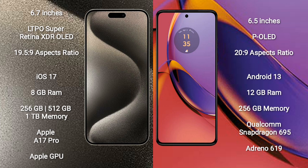The iPhone 15 Pro Max runs on the iOS 17 operating system. The Motorola Moto G 84 runs on Android 13. The iPhone 15 Pro Max comes with 8GB RAM and 256GB, 512GB, or 1TB internal storage, with the Apple A17 Pro processor and Apple GPU. The Motorola Moto G 84 comes with 12GB RAM and 256GB internal storage, with the Qualcomm Snapdragon 695 processor and Adreno 619 GPU.